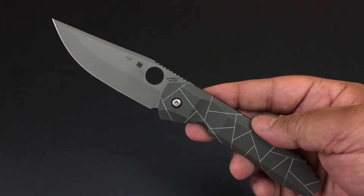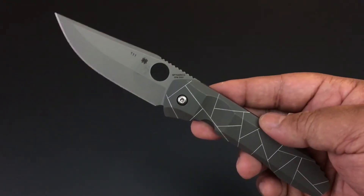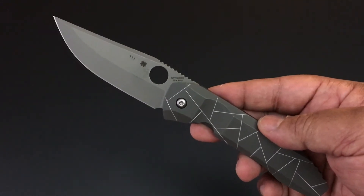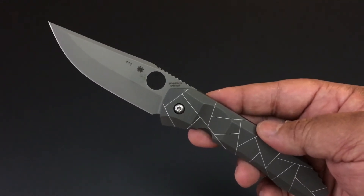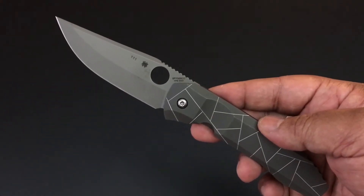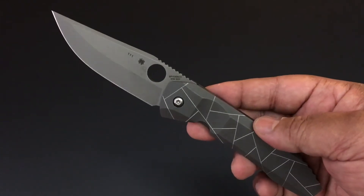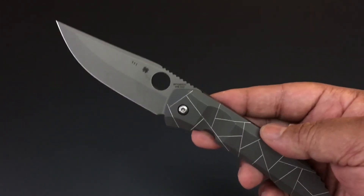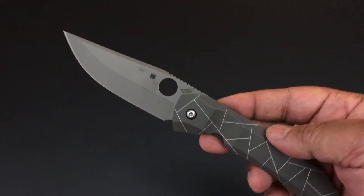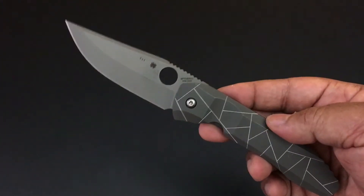We're still going through the Spyderco knife collection. There's already over 160 knives on the playlist — go check them out. The knife of the day today is the Spyderco Nirvana, one of the most anticipated Spydercos in many years. It was released in 2016.